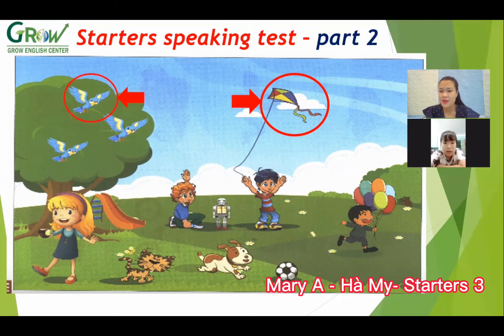How many birds are there in the tree? Bird. Now, look at the boys. What color is the t-shirt? Blue. Yes, okay.